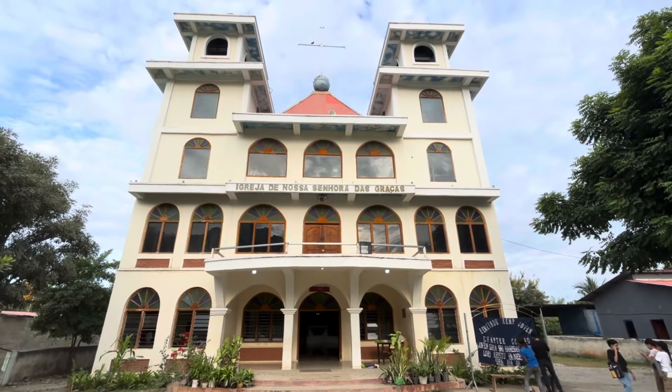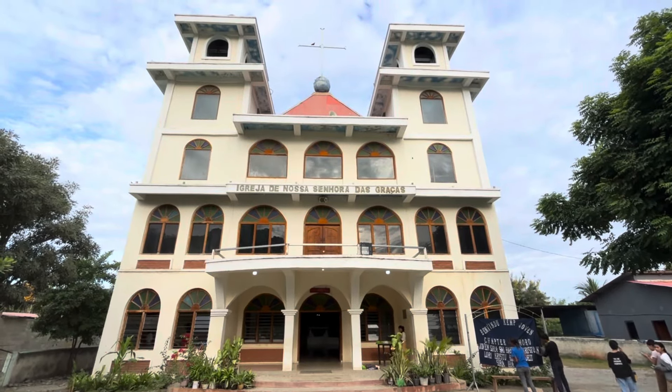First stop is this beautiful church in Tasi Tolu. Let's see if I can take a look inside.